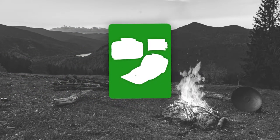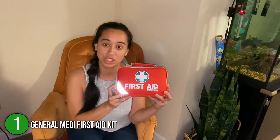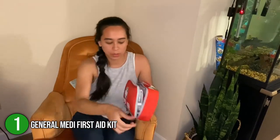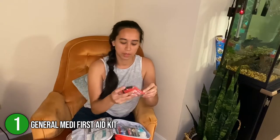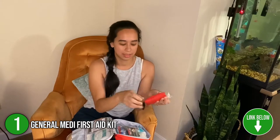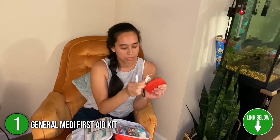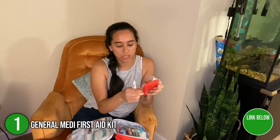The first compact first aid kit on our list is the General Medi First Aid Kit. With 215 hospital-grade items and an extra 43 pieces in the Mini First Aid Kit, General Medi First Aid Kit is a sufficient assistant for uncommon voyages. We highly endorse this collection for nurses, paramedics, and military and army personnel who need to serve others and themselves.